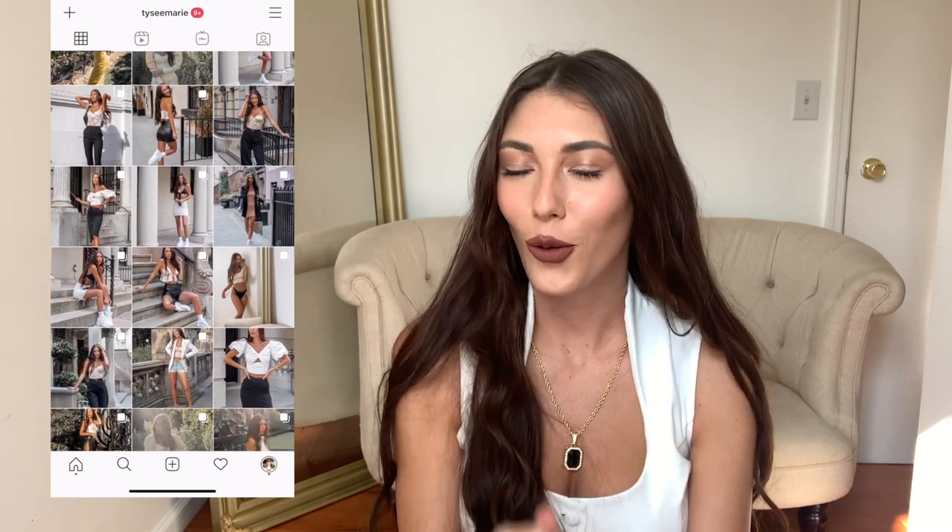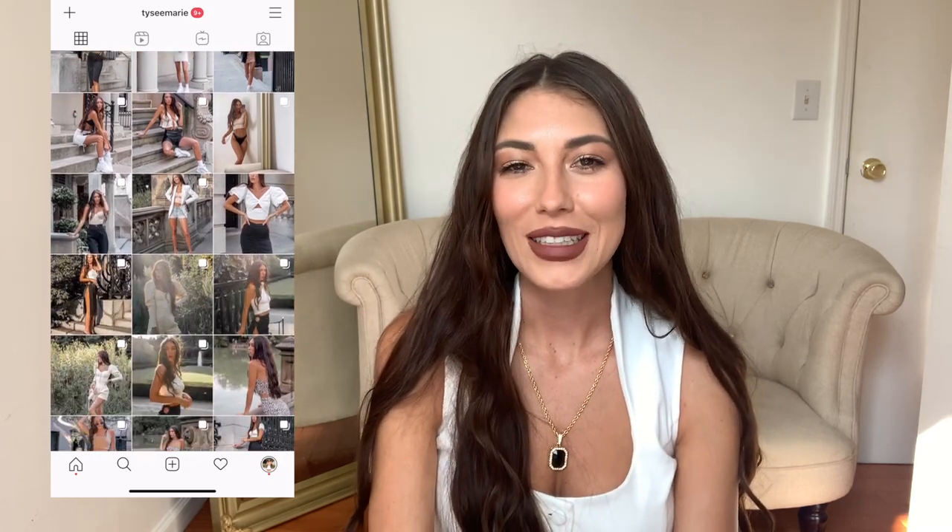In today's video I'm going to be doing a Revolve haul. As always, if you guys follow me over on Instagram or TikTok, you'll definitely see me style and wear these pieces. All of the links will be in the description box below just in case you guys want to shop.